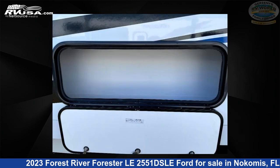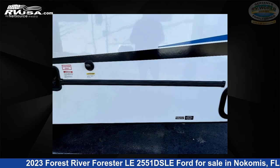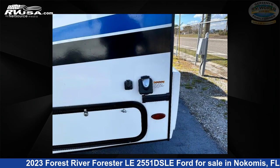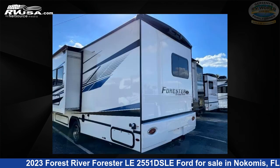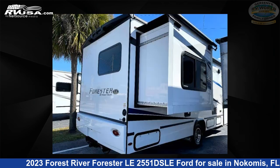This new Forest River is 29 feet 0 inches in length and features sleep 6, a slide-out, and 44 gallons freshwater capacity. The floorplan layout of this Class C features bunk over cab. This 2023 Forest River Forester Le 2551 DSLE Ford is built on a Ford E450 chassis.